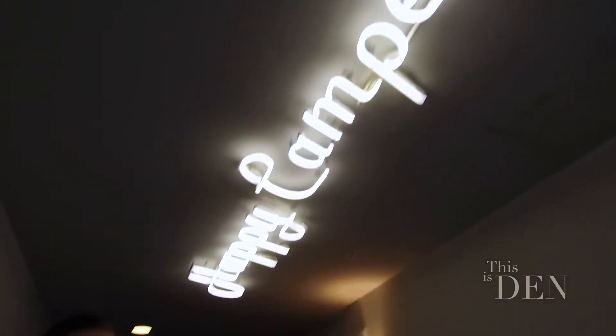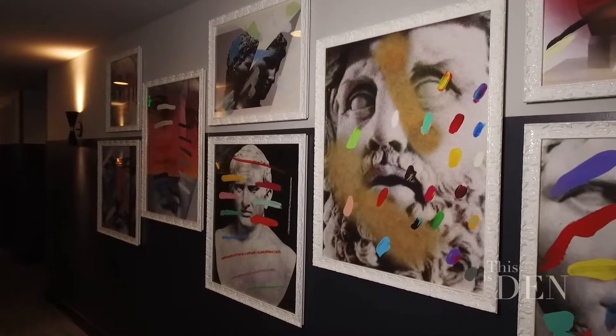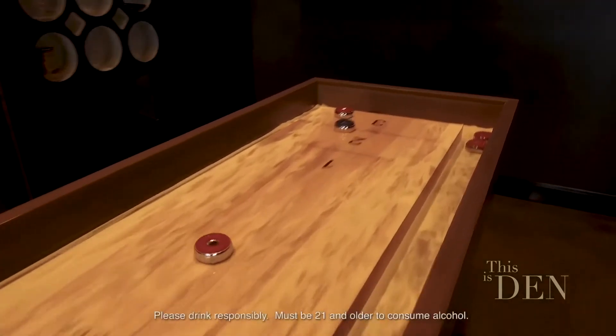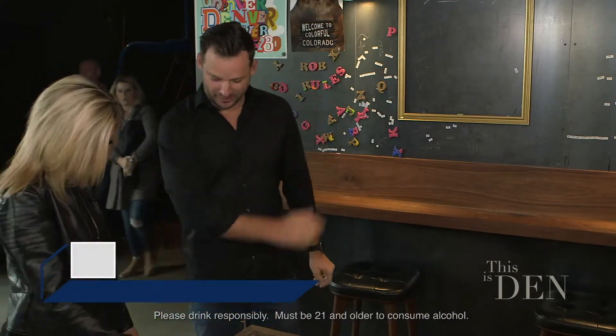I am excited. I'm going to go explore, but I'm going to make you a bet. At the end of my exploring, we have to play one game of shuffleboard. The winner has to buy the other person a Moxie. Game on. Game on. Ladies first. That's actually a pretty good throw. This might be a long game for me.